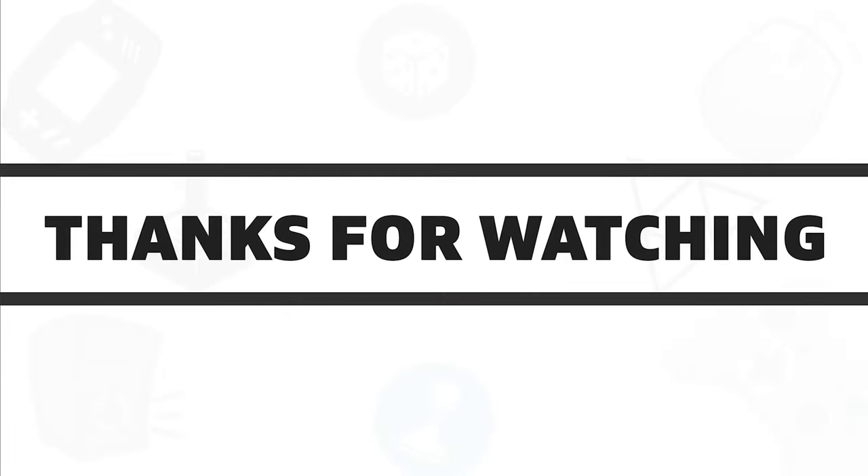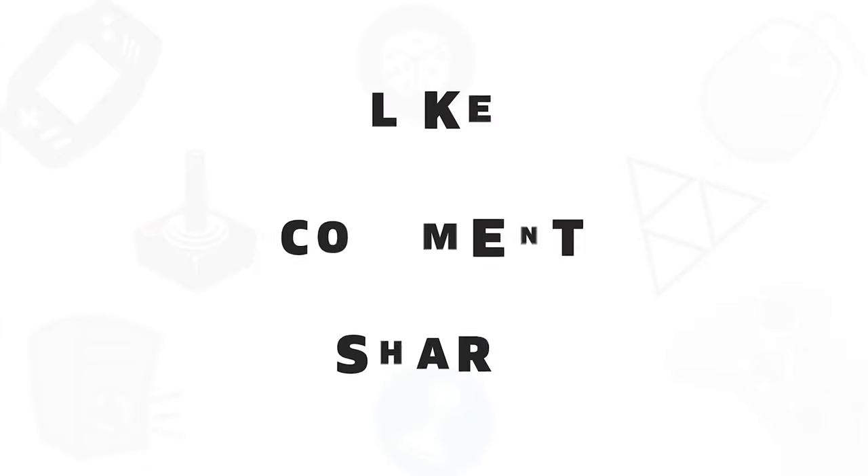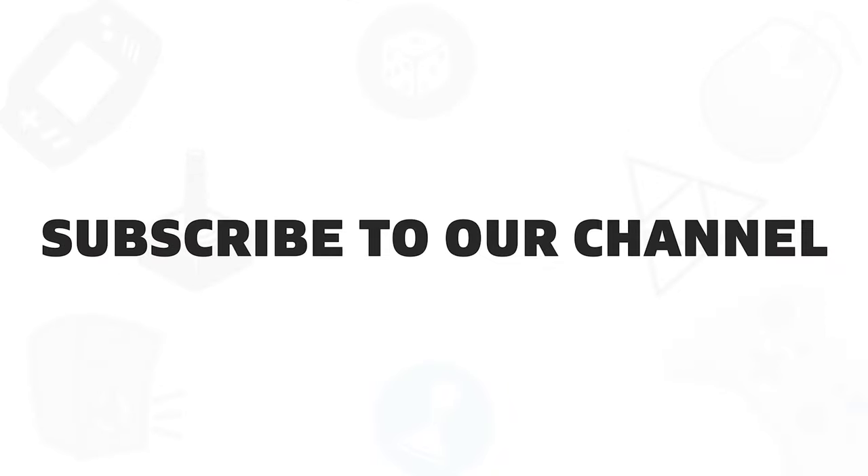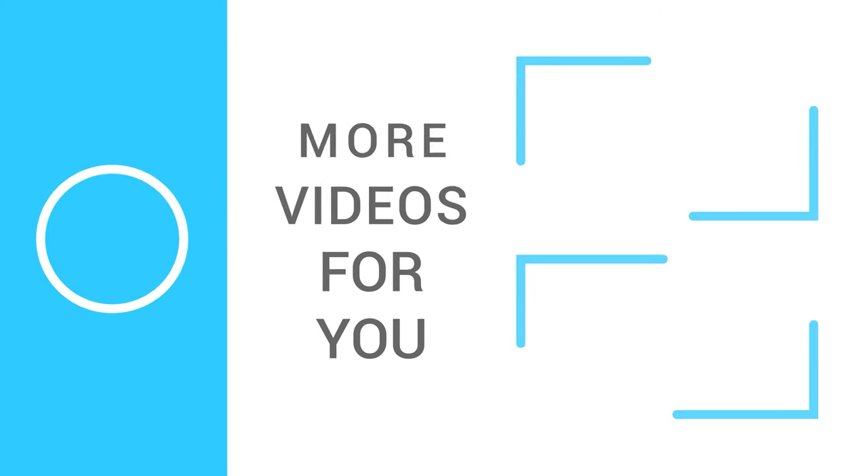So that was all about the top 5 best minimalist cases that you can get for a minimalistic PC setup. If you found this video helpful, give it a thumbs up. Share with your friends and comment below to let us know your thoughts. Subscribe to our channel if you want to see more videos like this on your feed. I will see you later. Bye.